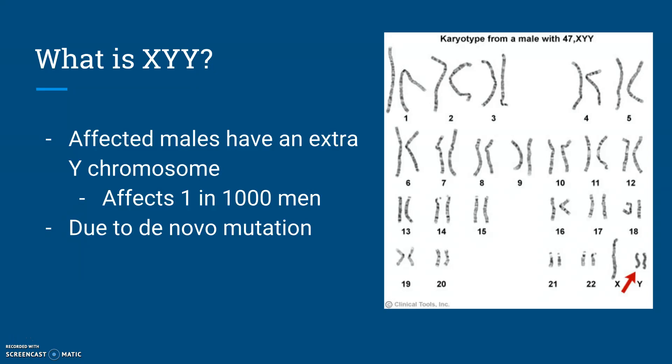So what is XYY? It's a syndrome where affected males have an X chromosome and two Y chromosomes instead of one, usually due to a de novo mutation. This means that the mutation is random and isn't necessarily inherited or caused by complications in the parent's genetic makeup. This syndrome also affects about one in every 1,000 men.